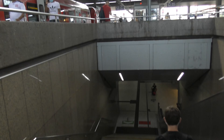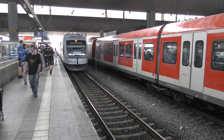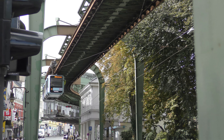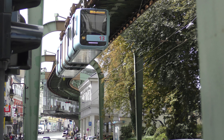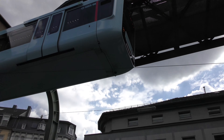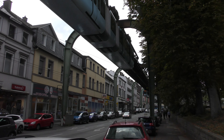At Düsseldorf Hauptbahnhof we changed to a small train that took us to the nearby city of Wuppertal. Welcome to the mother of all monorails, the Wuppertaler Schwebebahn. Not near an airport, but right through the city of Wuppertal.